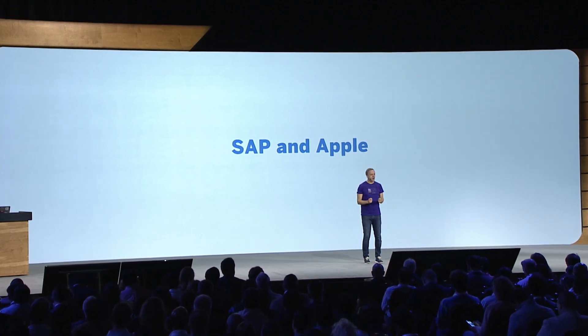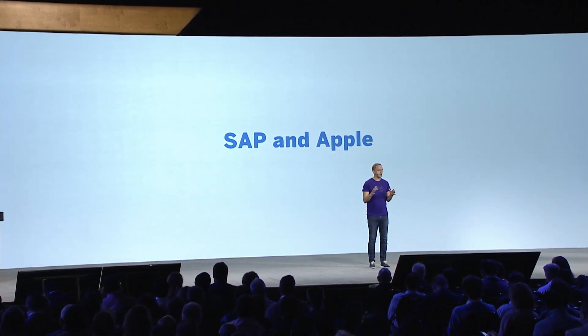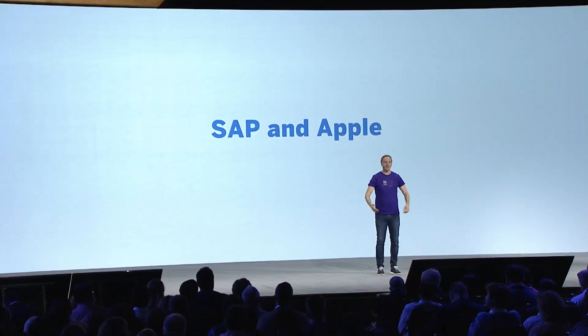Our long-standing relationship with Apple goes well beyond the apps that we build together, the devices we use at SAP, and how we enable our joint customers to delight their users. I'm proud about what the teams have done with apps for our own employees and with apps we build for customers.